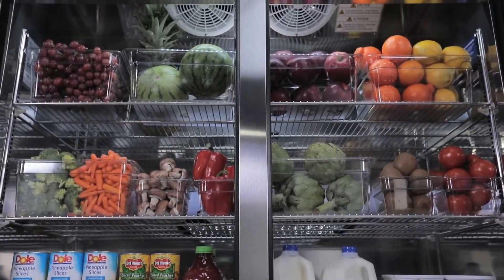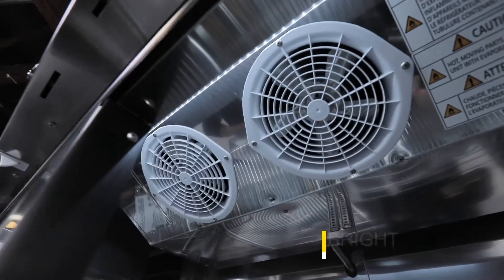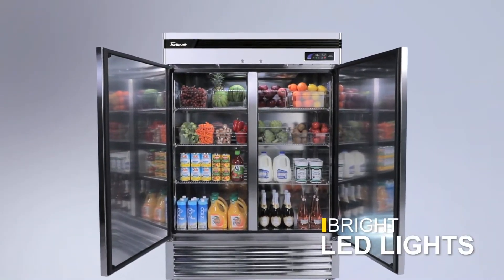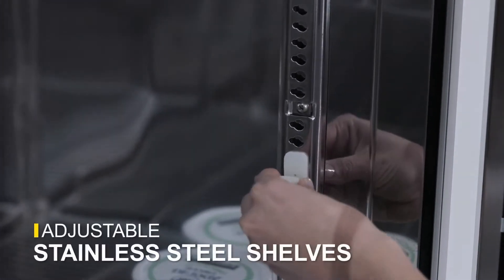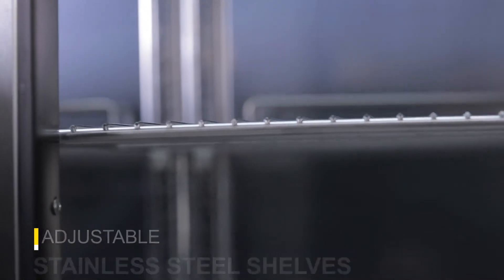The Super Deluxe Reach-In boasts an impressive amount of usable space. The LED lighting system prevents shadows and makes finding the right product simple and easy. And our adjustable stainless steel shelves keep your food sanitary, unlike other brands that use coated plastic.